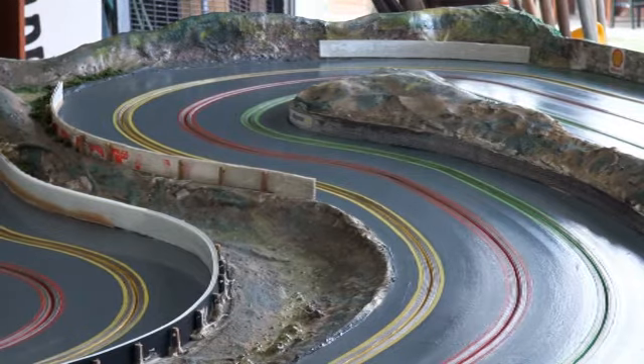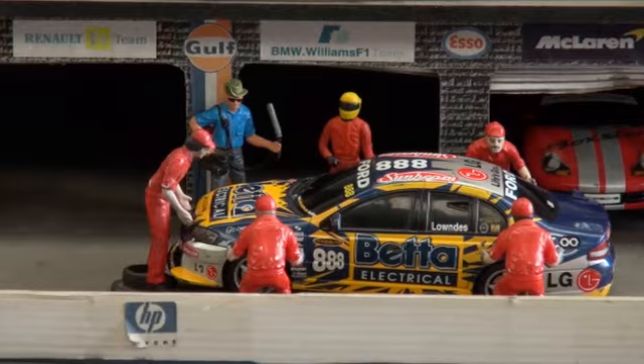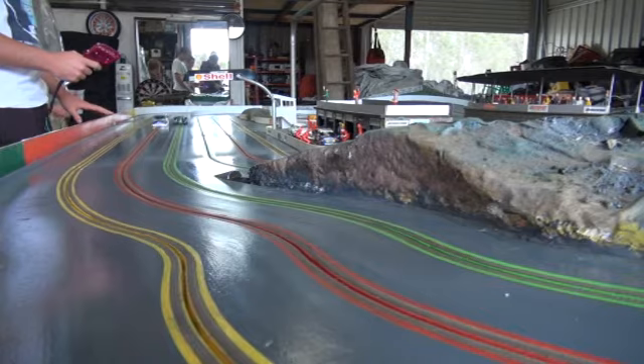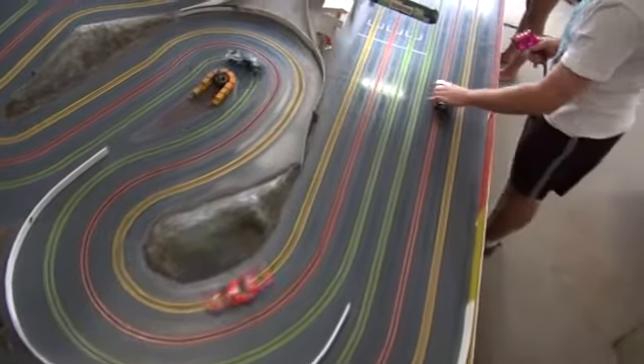Mr Nicholas said the track was worth about $4,000 to $5,000, with individual cars worth up to $120. We've had it out at the market the last few weeks and the kids and the adults have been really keen on it. It's been a fair bit of interest actually. Mr Nicholas hopes to create a second track as the business grows.